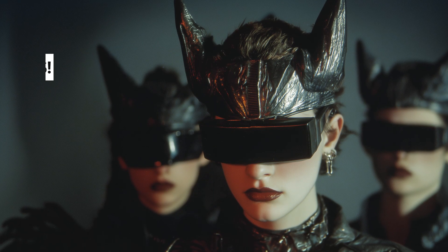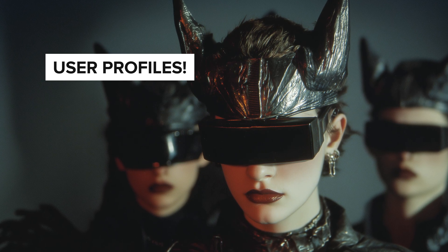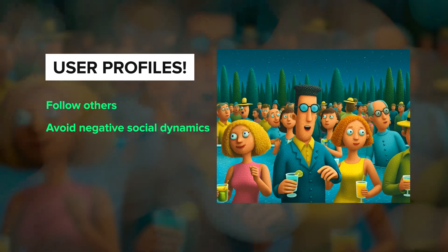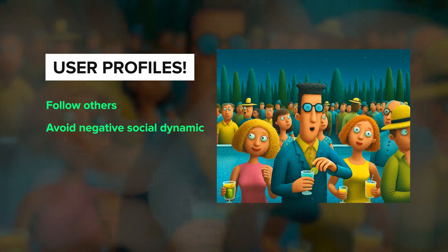The other feature coming soon is user profiles. Adding user profiles involves website UI changes, so it's taking them a little bit longer to wrap up. We don't have a lot of details on what this will look like, but they've stated that we will be able to follow other users and that they're trying to be thoughtful to avoid negative dynamics that can sometimes come with social features.